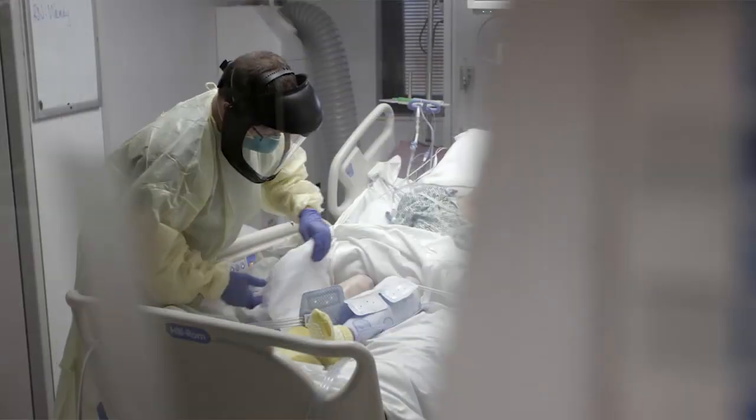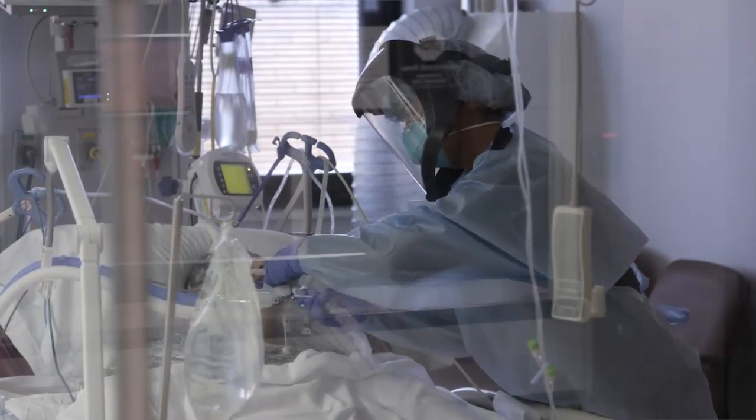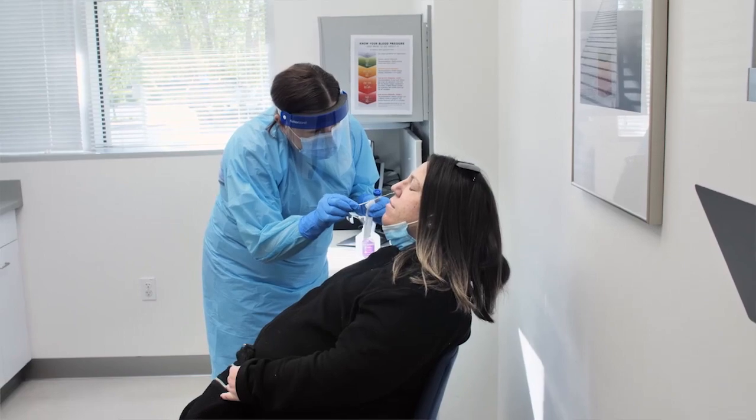We start with the sickest patients — those would be patients in the ICU who have a respiratory illness; we want to know whether they have COVID or not. From there we look at high-risk patients: those who are immunocompromised, elderly, or very young. As we've rolled out capacity, we've been able to open up testing to other groups, and most recently we're now able to test patients who have a respiratory illness but are average risk.